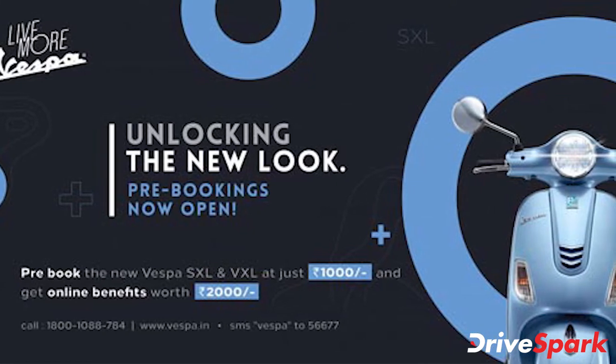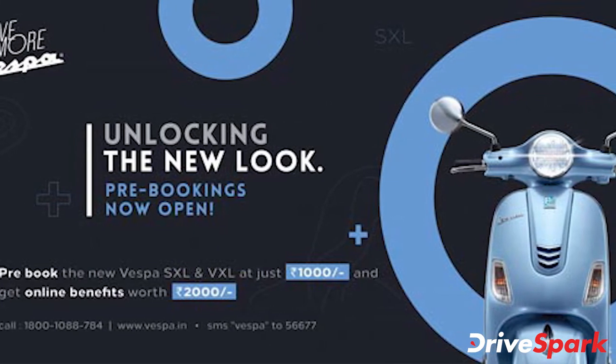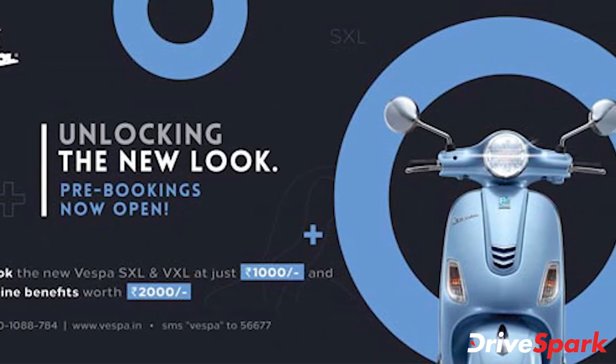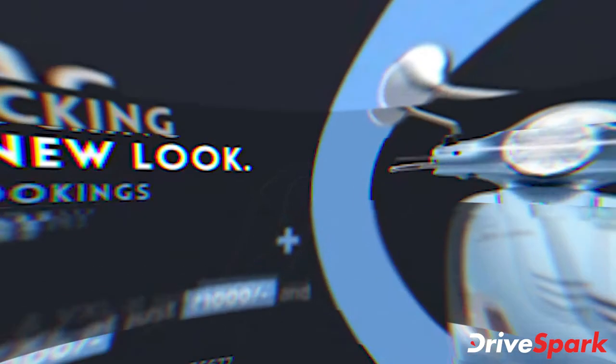Piaggio India is set to launch facelift models of the Vespa VXL and SXL scooters in the Indian market, and has announced that pre-bookings are open for an amount of rupees 10,000.